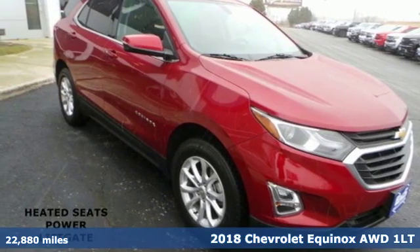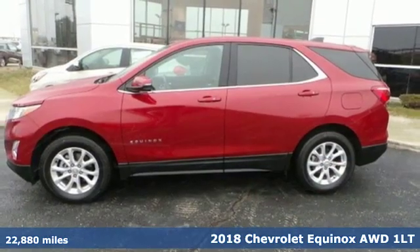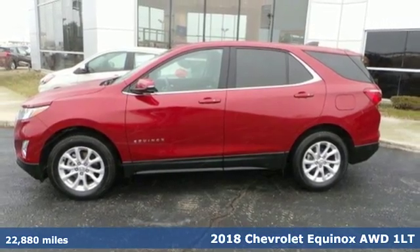Here's a 2018 Chevrolet Equinox. Performance, value, durability — Chevy.